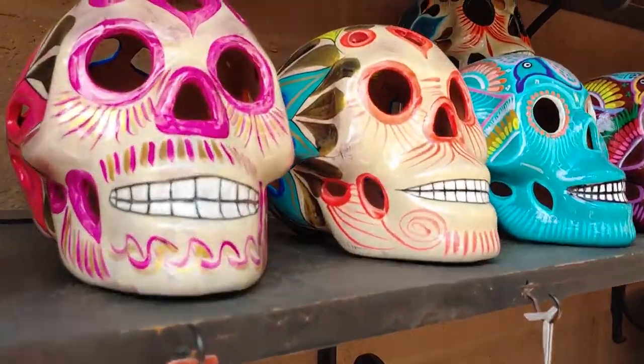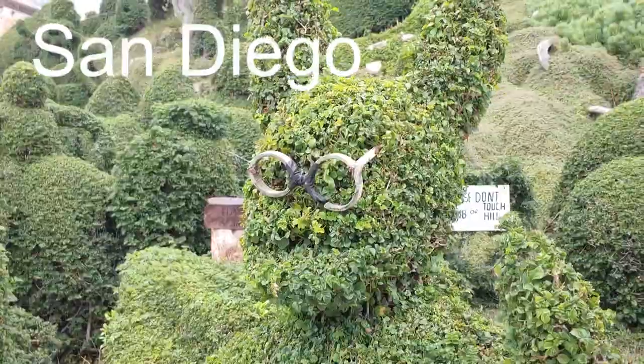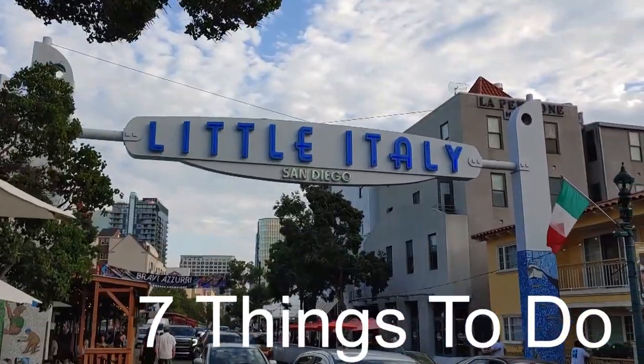Hey, this is Dan from SoCalCreature. In this episode we're going to spend the weekend in San Diego and check out seven things to do there.